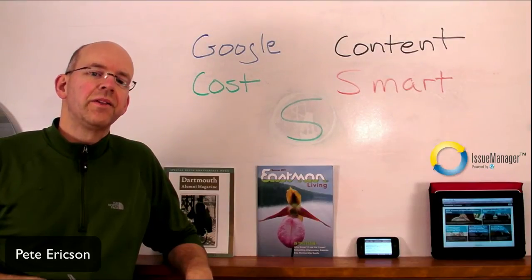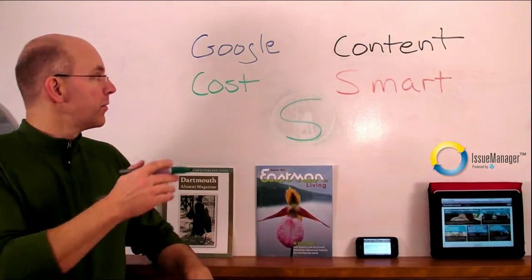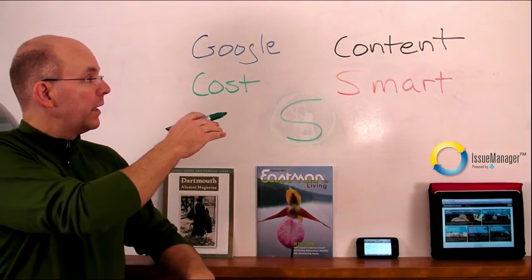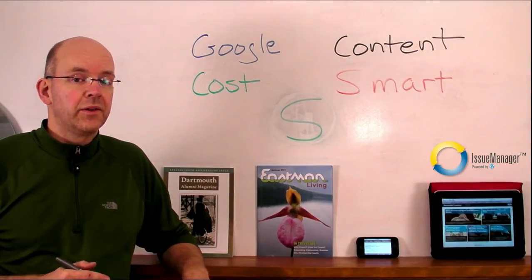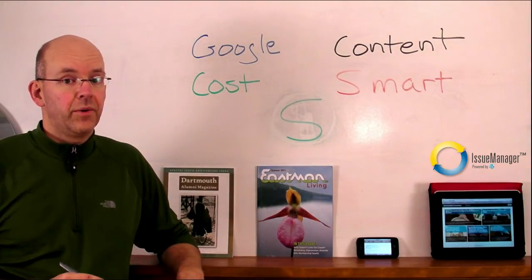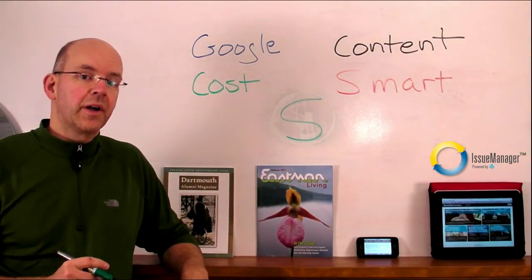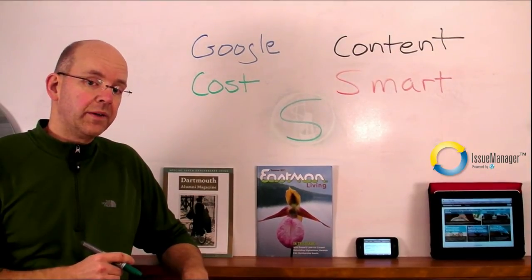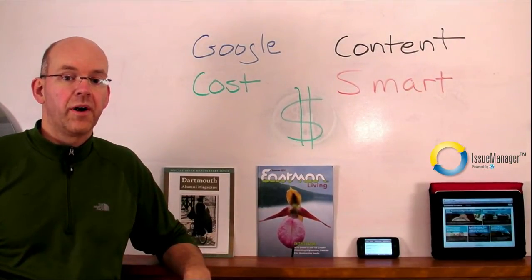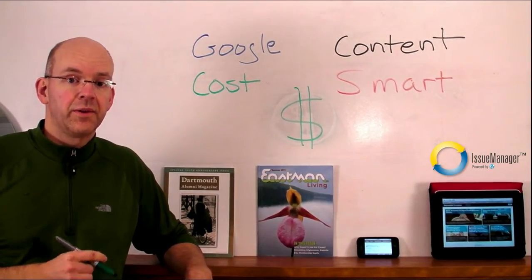Hi, I'm Pete, the creator of Issue Manager, and in this video series, I'm going to talk to you about a couple things you need to be doing in order to succeed online. We'll talk about Google and how to use it to your advantage to drive new readers, digital content and what to publish, costs and a major pitfall to avoid, smart devices like iPhones, iPads, and Kindles, and finally how to monetize your online publication. Join me in learning how to run a successful online magazine.